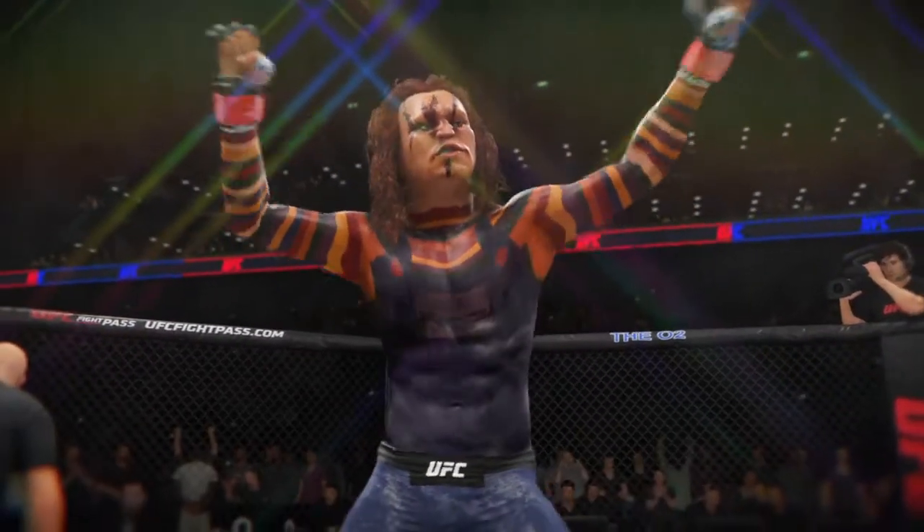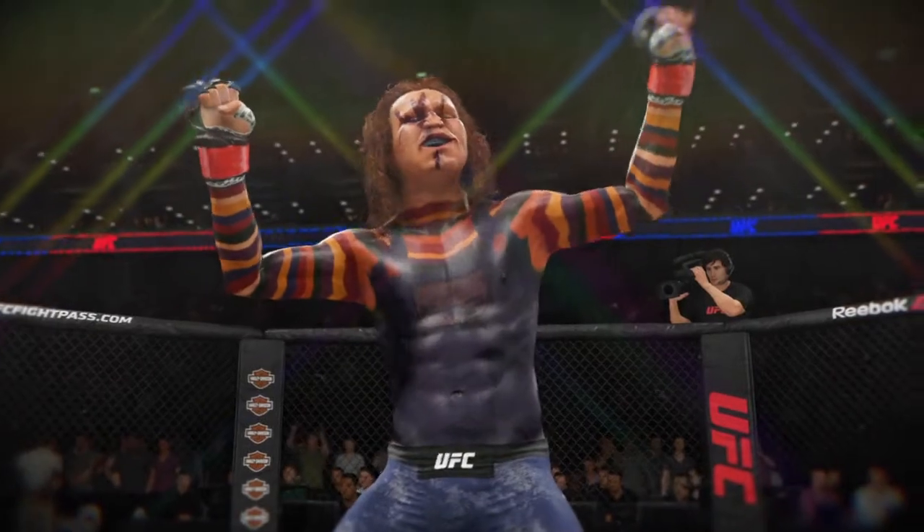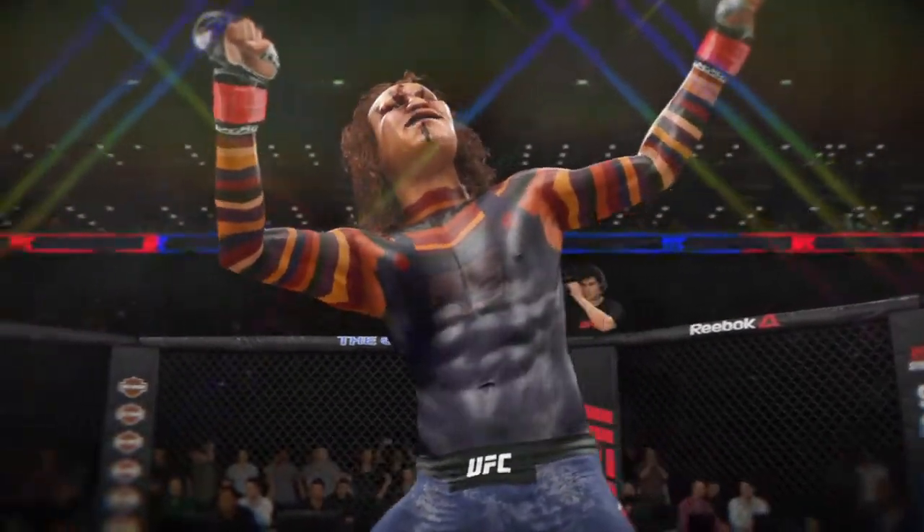There he is, your winner by submission, and that's exactly how you put the rest of this division on notice. Looks like this guy could be a factor moving forward in this division.